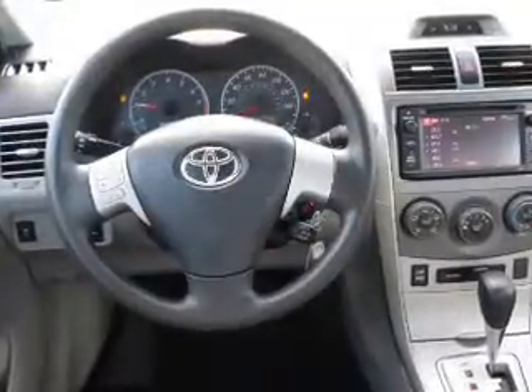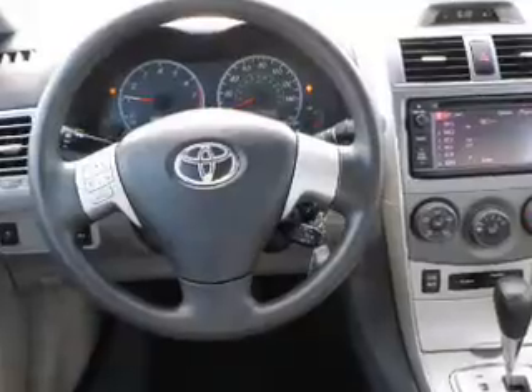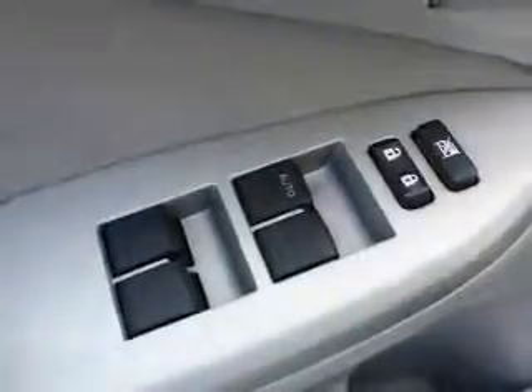Inside you'll find an auxiliary input, curtain head airbags, front airbags, side airbags, side impact door beams, child safety locks, a trip computer, an MP3 player, child restraint seats, and an anti-theft system.